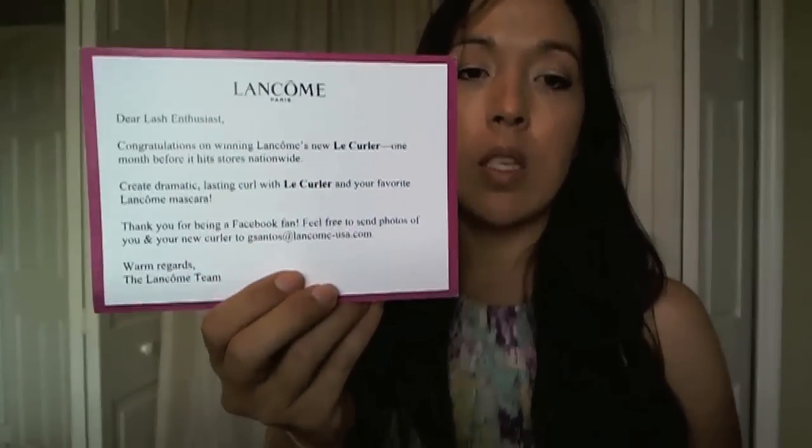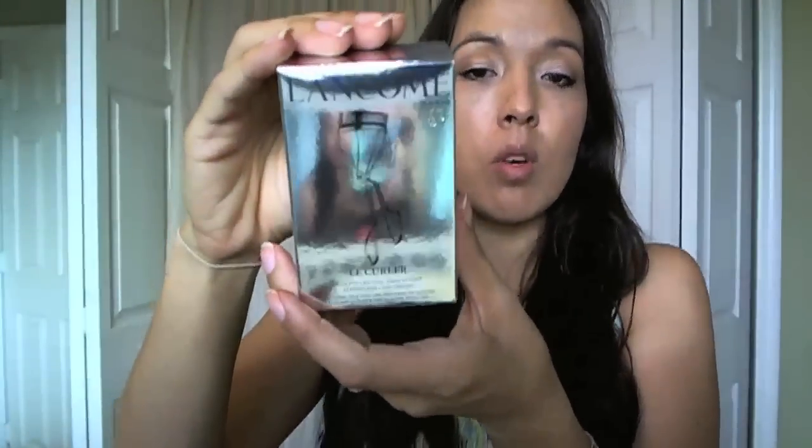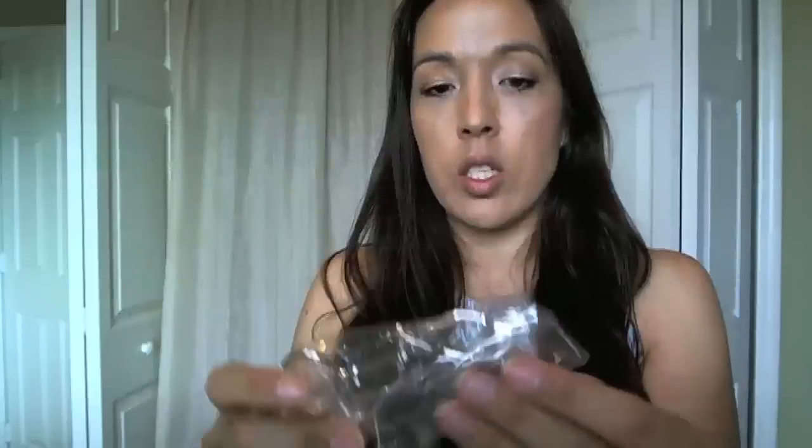The last thing I have here is from Lancôme. I can't remember where I signed up for this, but I won the new lash curler from Lancôme. I think it's not out yet and it's like $20, $24, or $26 or something like that. I won that — I didn't really take it out yet. It just looks like every other lash curler but I don't know what the big difference is.